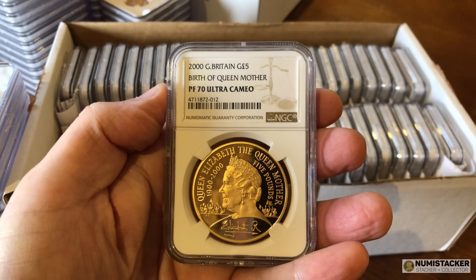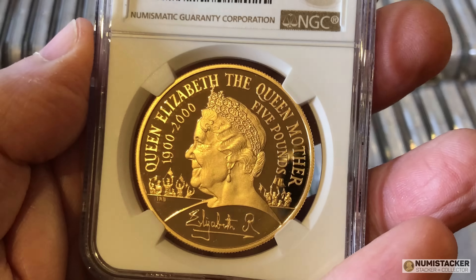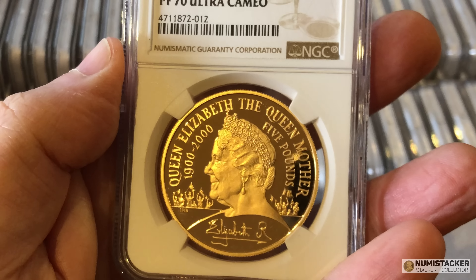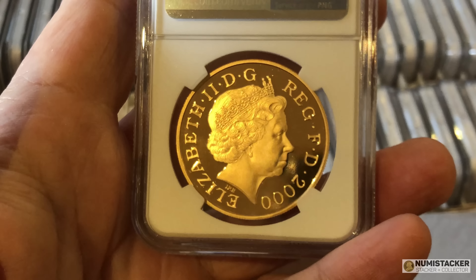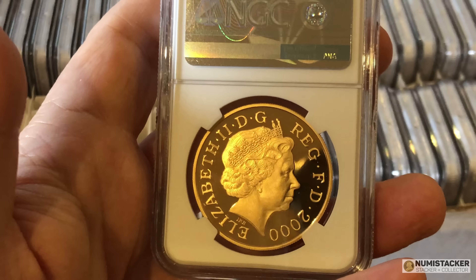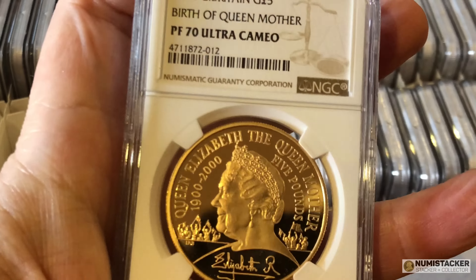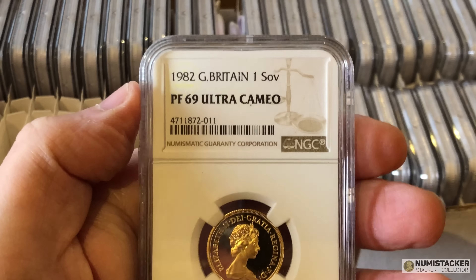This is a year 2000 Queen Mother £5 piece. There's no £5 pieces that are nasty — they're 1.17 ounces of fine gold, they've got a lot of presence, they're bigger than the average one ounce coin, and a lot of people really, really like picking these coins up. It almost doesn't matter what the design is — there is a big market for £5 pieces.